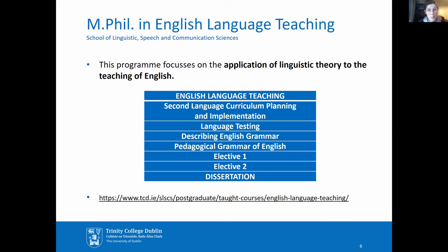Like the MPhil in Applied Linguistics, the MPhil in English Language Teaching applies linguistic theory to the teaching and learning of languages, but with a specific focus on teaching English. This course is aimed at both experienced teachers and aspiring teachers who have very little teaching experience yet.